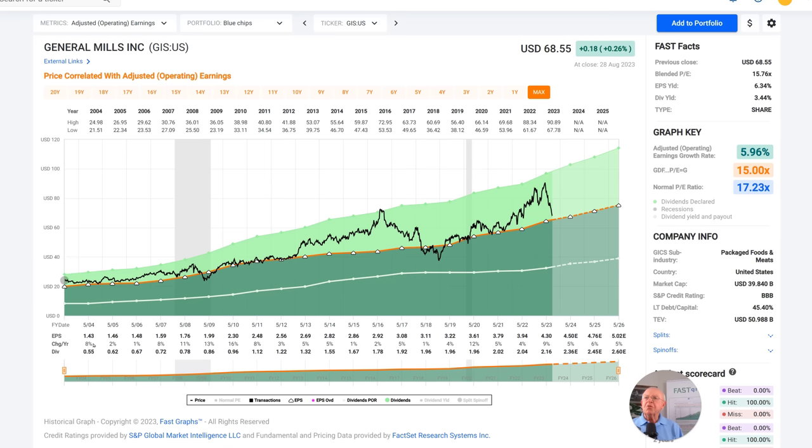Going back to the beginning of 2003 — and by the way, this has a May fiscal year — I want you to notice that the market has put an average multiple on the stock of about 17. This is a trimmed average, a line drawn on this graph to help you analyze how the market has typically valued any company you're looking at. In this case, General Mills has consistently grown earnings at just under 6% a year going back to 2004, and the market has typically put a premium valuation around 16 to 17 times earnings.